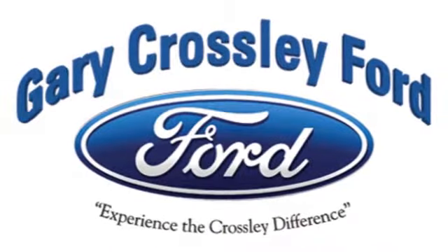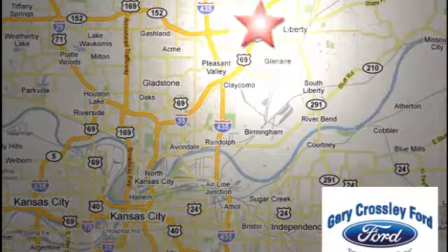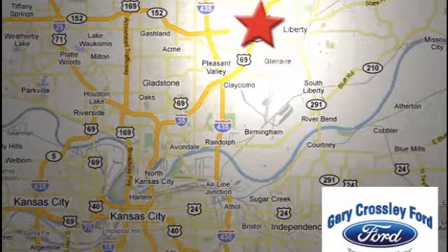Discover the Crossley Difference today. 8050 North Church Road in Kansas City, in the Liberty area at I-35 and 152, just 10 minutes from downtown.